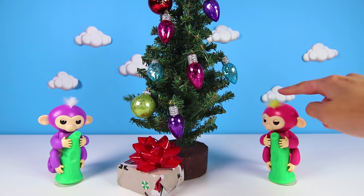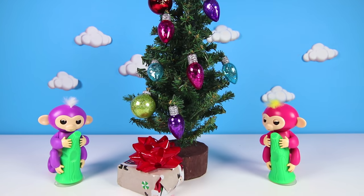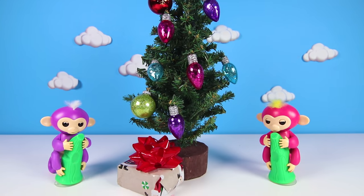But hey, I think someone is missing. Zoe the blue fingerling was supposed to be here too. But where is she? Hi Mia, do you know where your friend Zoe is?